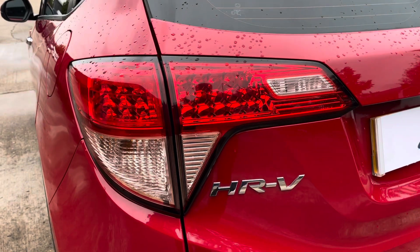Here we have the car's really simple to use climate control system which does come with the sync function. We also have the leather finish gear shifter along with the electronic handbrake.